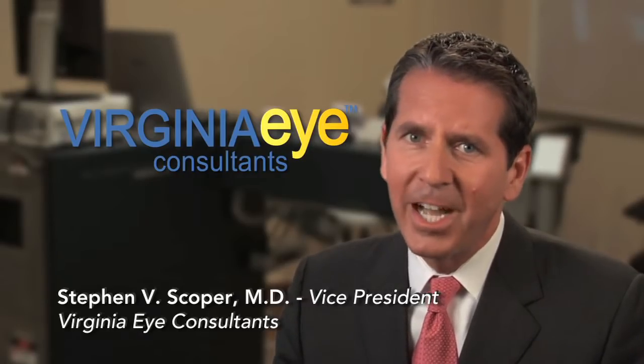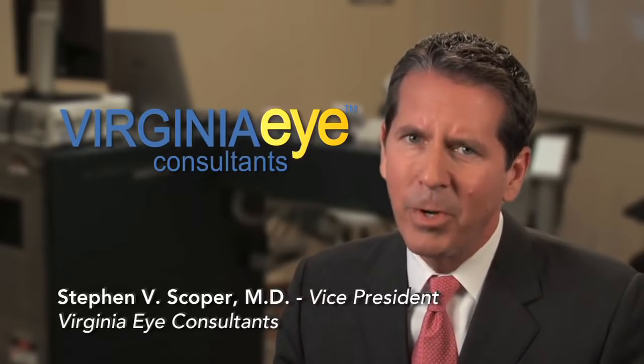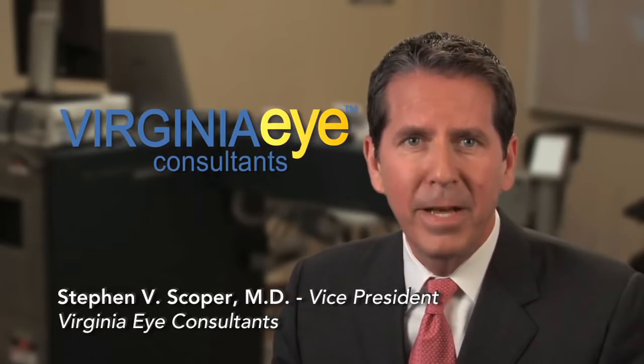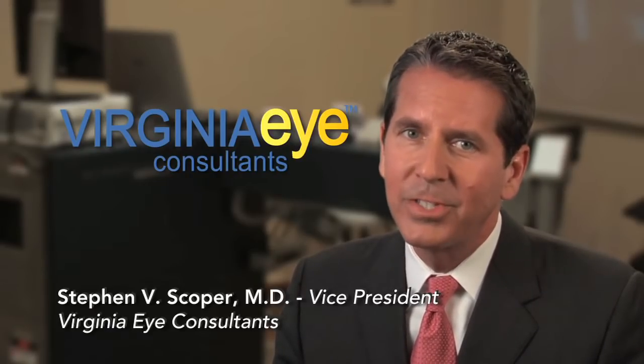At Virginia Eye Consultants, we know that state-of-the-art innovations and technologies require forward thinking and a real commitment to each patient by providing the best medical care possible. Our relationships with area optometrists, other medical practices and centers are based on our team's long-standing commitment to the ophthalmology community.